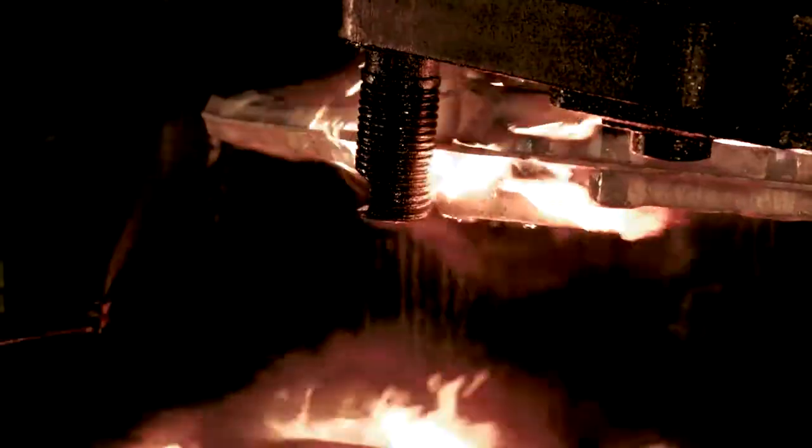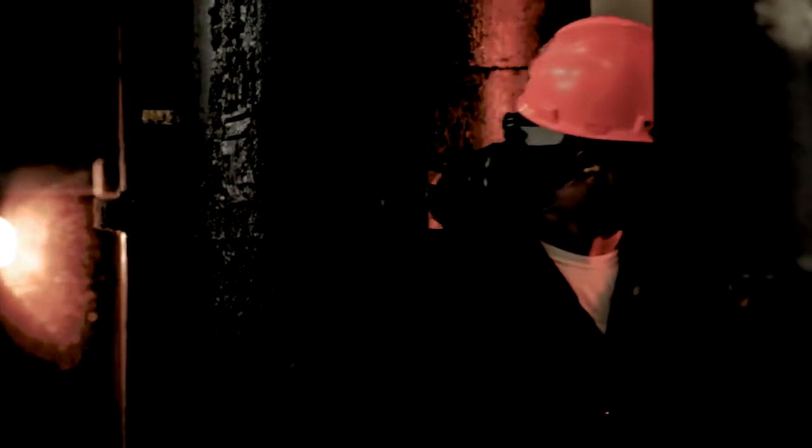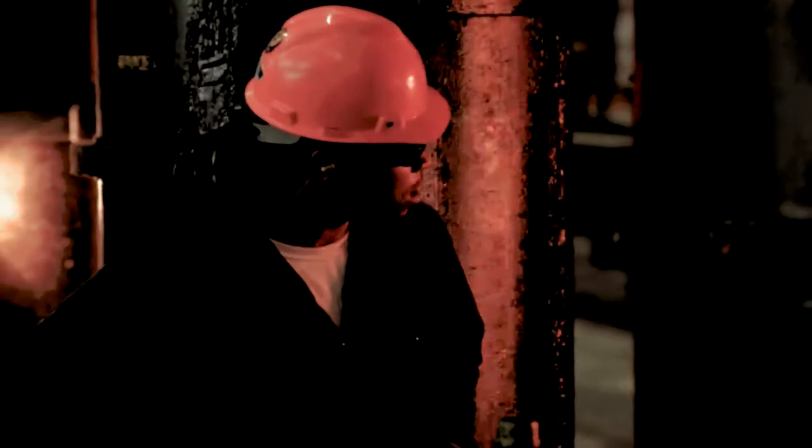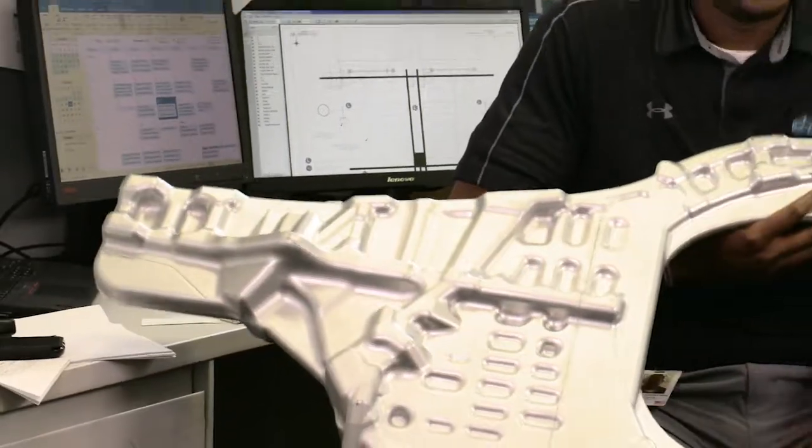One of the things I would find exciting as a student would be the forging process of an aircraft frame. It's a big chunk of ingot or aluminum that gets heated to a very high temperature, then inserted into our large forging presses, and out comes this forged piece of aluminum.